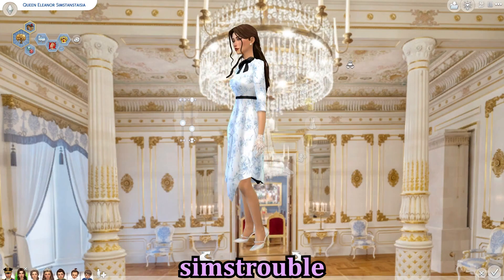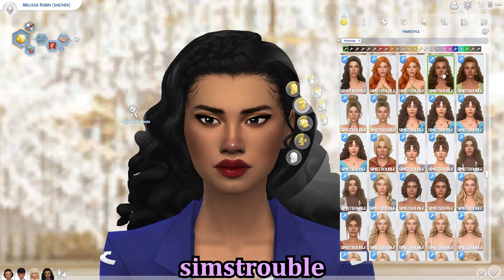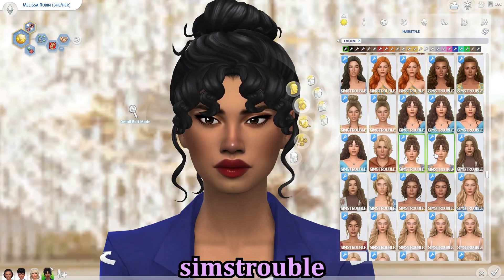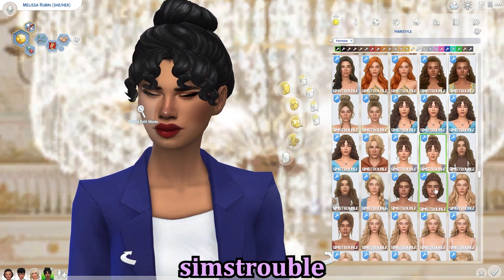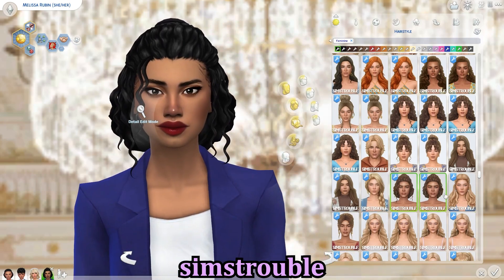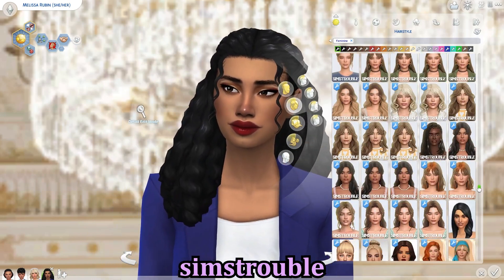I'm showing some other hairstyles by Sims Trouble — this is Missy, one of the sims in my royal series. Just showing off my favorites, but very versatile CC really for every type of sim. Sims Trouble is amazing and I'll make sure to link their Patreon in the description.